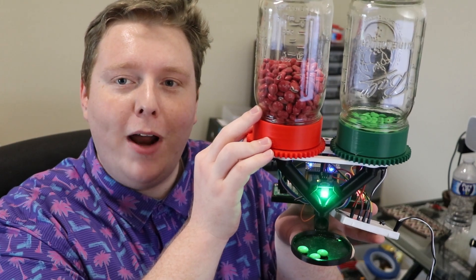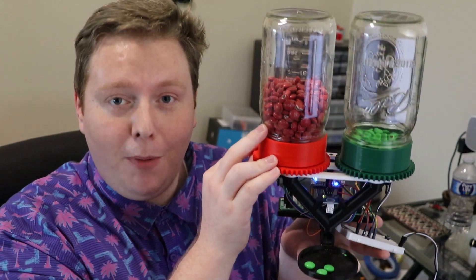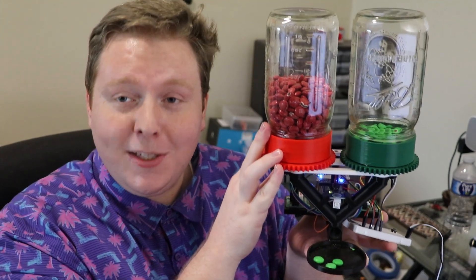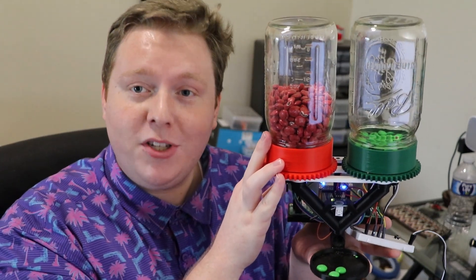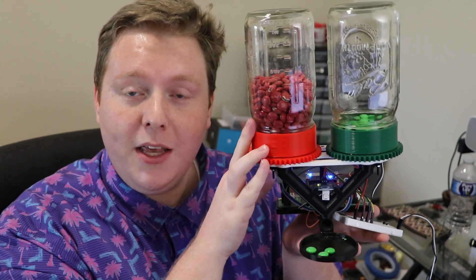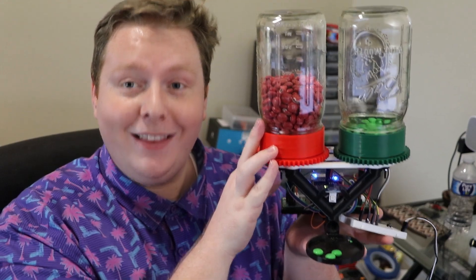It will dispense one M&M for every 10 basis points the stock market moved. So in this case we got three green M&Ms, which means the S&P 500 was up 0.3% on the most recent trading day. The cool thing about this is if the stock market is open when you press the button, it will dispense M&Ms with live data.